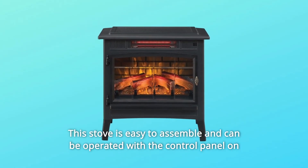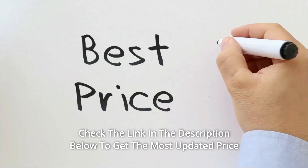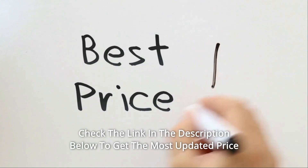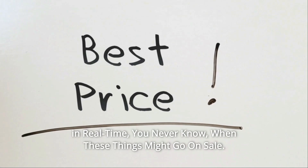This stove is easy to assemble and can be operated with the control panel on the unit or with the included remote. Check the link in the description below to get the most updated price in real time — you never know when these things might go on sale.